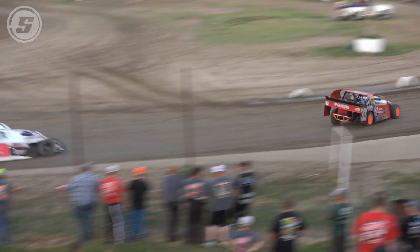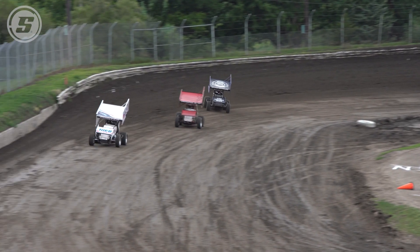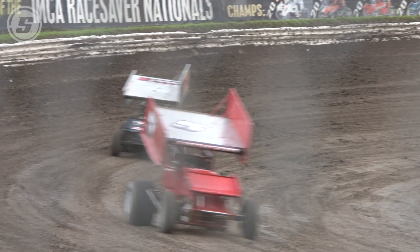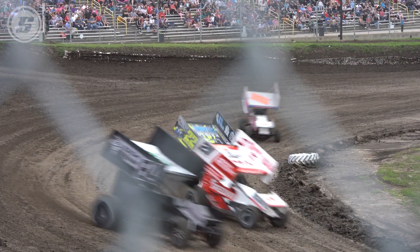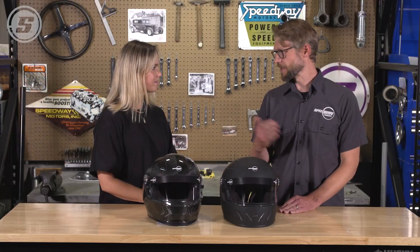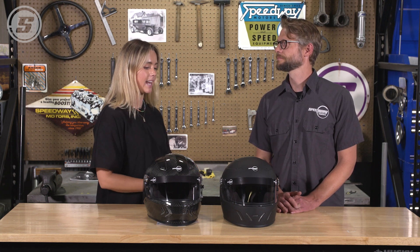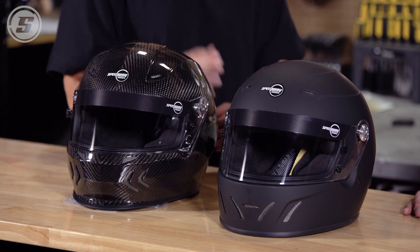Make sure you're checking with your sanctioning body and the rating they require. You might think the weight difference is insignificant, but in the car the g-forces are multiplying the weight of the helmet — that can be significant turn after turn. There are times when I'm endurance racing and I'm in the car for three hours, and after a three-hour stint I'm going to feel a lot more fresh with a lighter helmet.